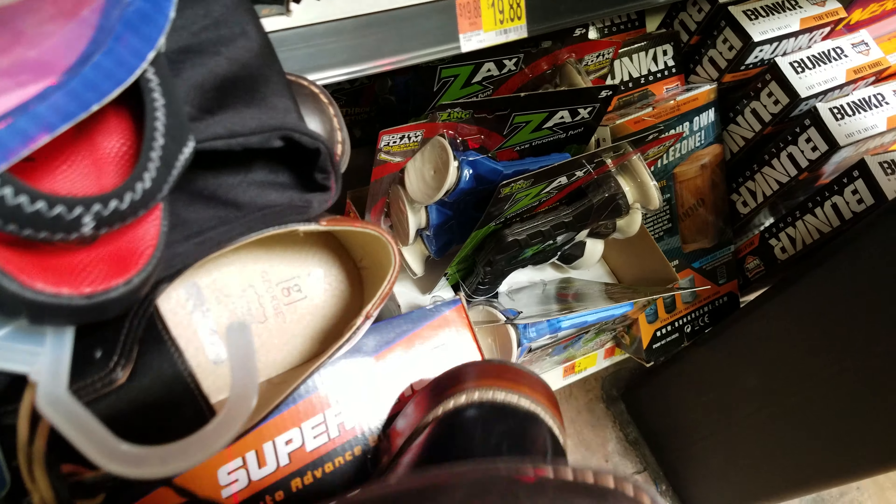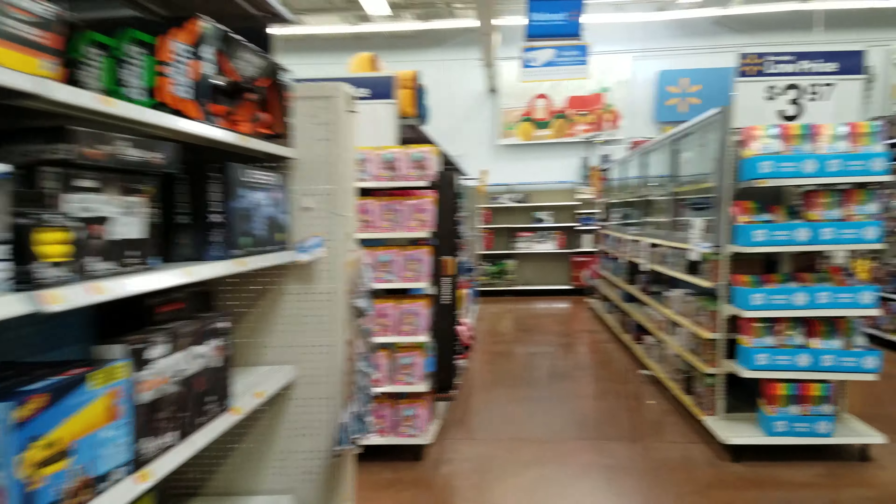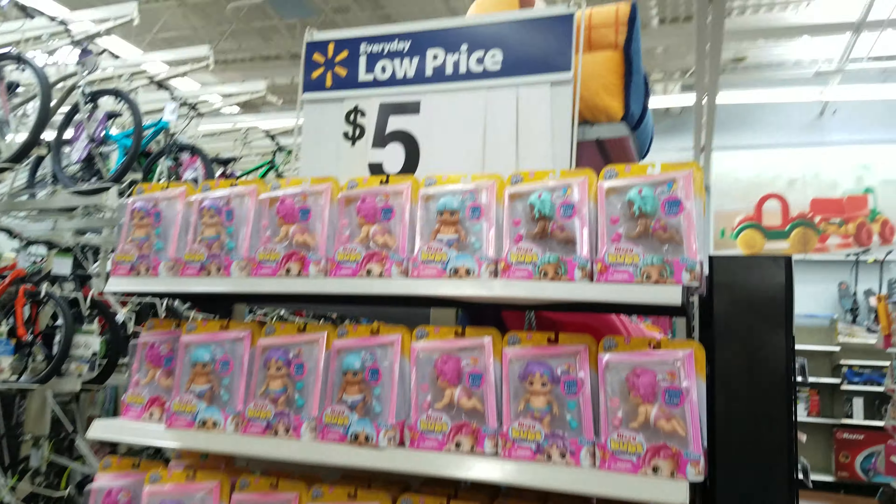We're going to have to stuff this right here. It says four dollars — but let's scan, shall we? Look what I found — boom, two dollars! That's one. Let's see this toy over here.